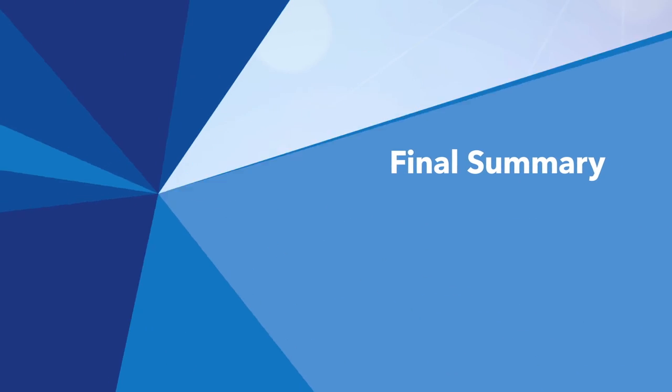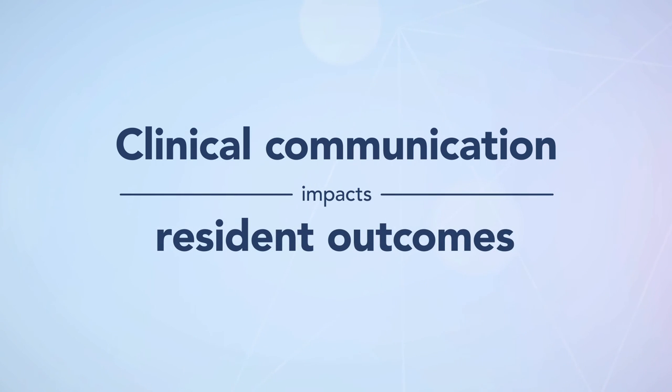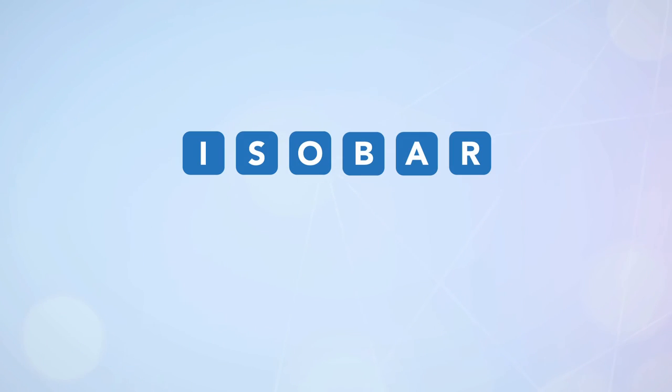The way we communicate clinical information can have a significant impact on the health outcomes of our residents. If we do not communicate well, a resident's care may be compromised, resulting in adverse health outcomes. So let's revisit the key points of ISOBAR.